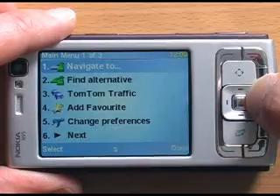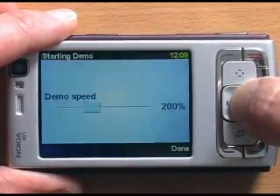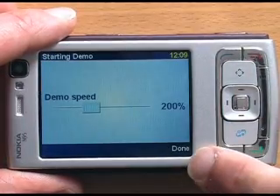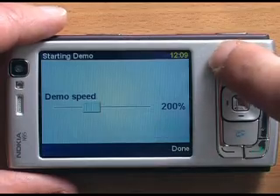I'll now run a demo route that I set up earlier. Again you can see here — 'done' — you'd think it would be this key, but it's this one over here.